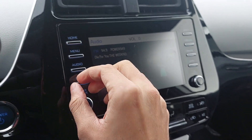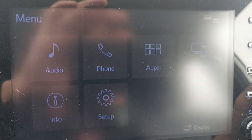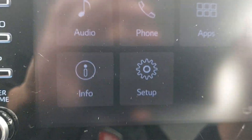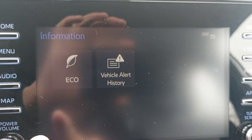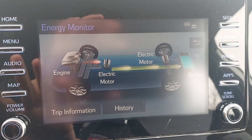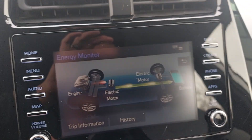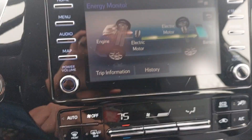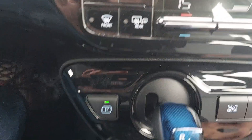On the infotainment system you're gonna have your apps, your phone stuff, your projection, and all your info. Clicking on info, you'll have your eco stuff — which is great; my choir director always had it open to be conscious of his battery consumption and driving. You can also use the space down here for your phone or whatever you need.